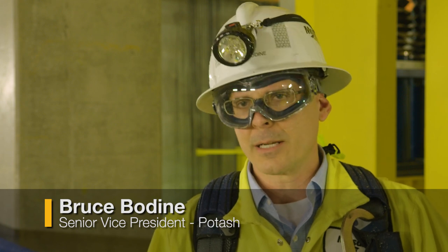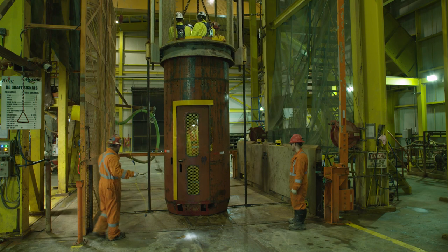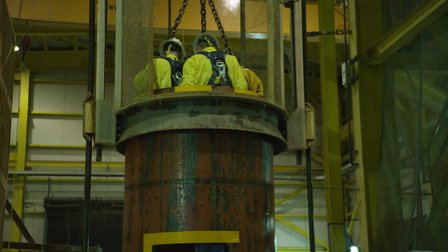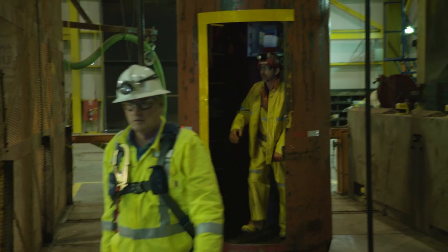This is a challenging thing. You're working for four and a half years, sinking a 28-foot diameter hole 3,400 feet in the ground — a lot of activity. Focus on safety has to be paramount every day, and we've executed extremely well on this project.